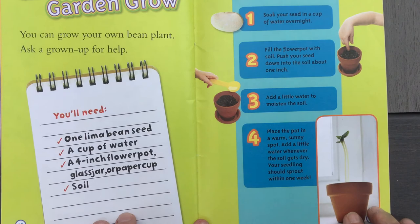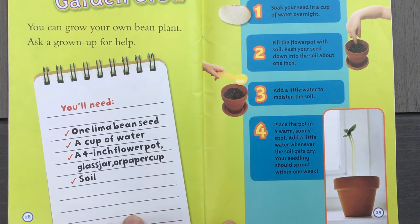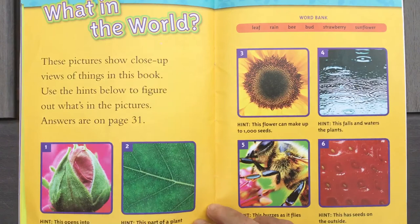Make your garden grow. This is kind of like our how-to writing this week. You can grow your own bean plant — ask a grown-up to help. Number one: soak your seed in a cup of water overnight. Number two: fill a pot with soil and push your seed down into the soil about one inch. Number three: add a little water to moisten the soil. Number four: place the pot in a warm sunny spot and add a little water whenever the soil gets dry. Your seedling should sprout within one week. Try writing this out with a first, next, last structure — how to grow a plant from a seed. You can do it!